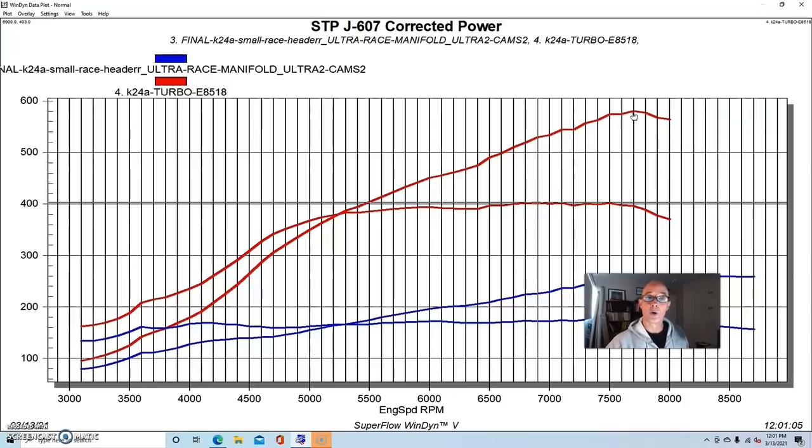We had to run about 13.5 to 14 pounds of boost on the Honda to get it to make this power output. More boost, smaller motor — that's kind of expected.